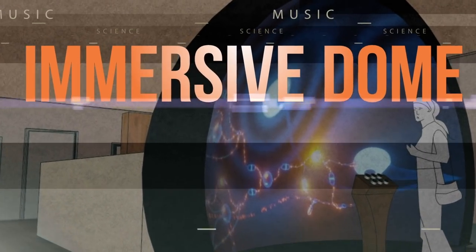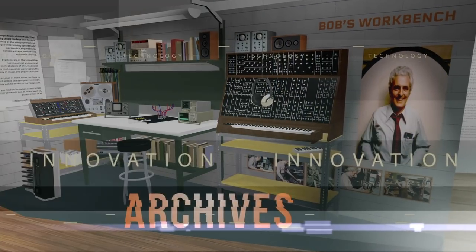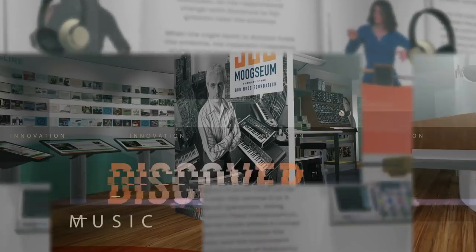Interactive exhibits include an immersive dome. You'll note that there are two knobs labeled in the upper left-hand corner. Bob's workbench, personal archives — it's an important thing, it's a very useful thing. Bob Moog timeline, theremin exhibit, and more.